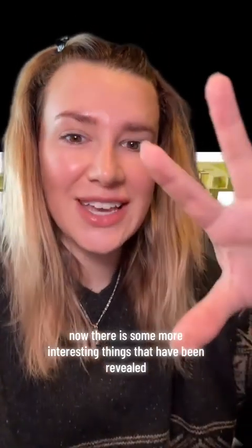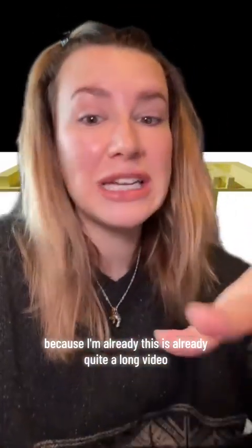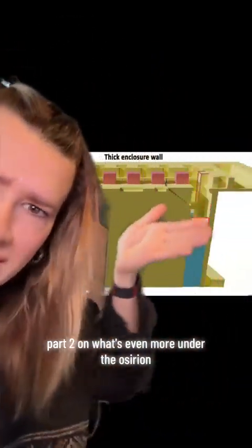There are some more interesting things that have been revealed even further down under the Osirion, but I'm going to do a separate video on it because this is already quite a long video. Come back for part two on what's even further under the Osirion.